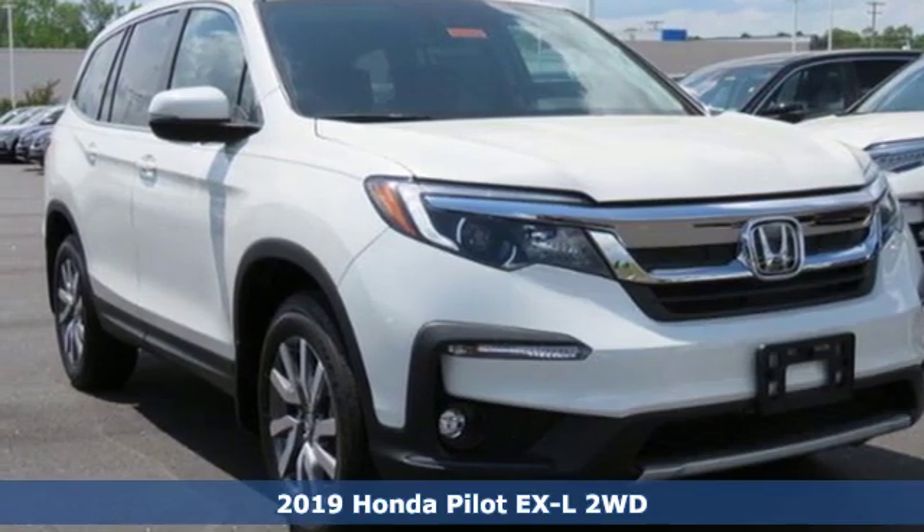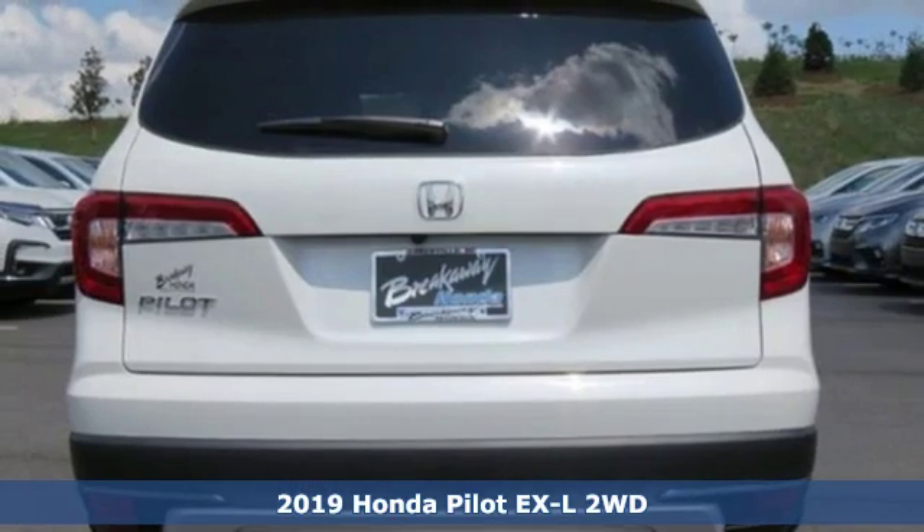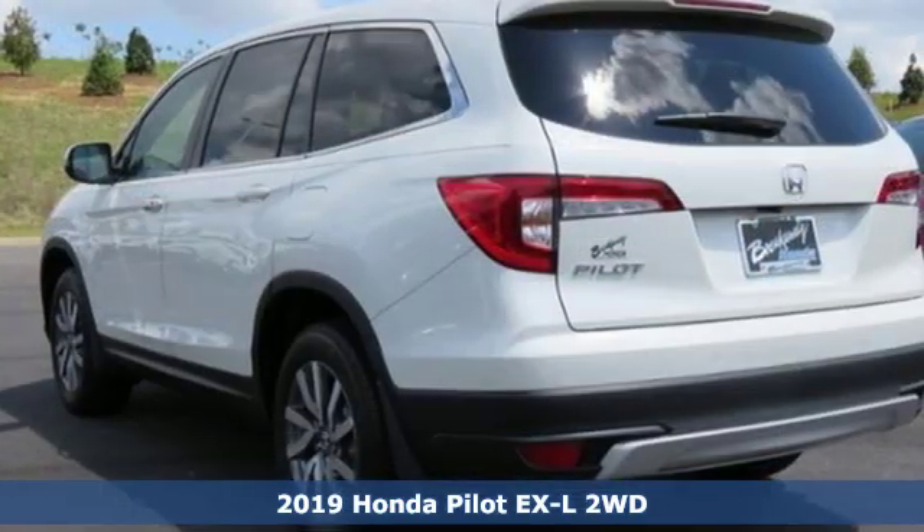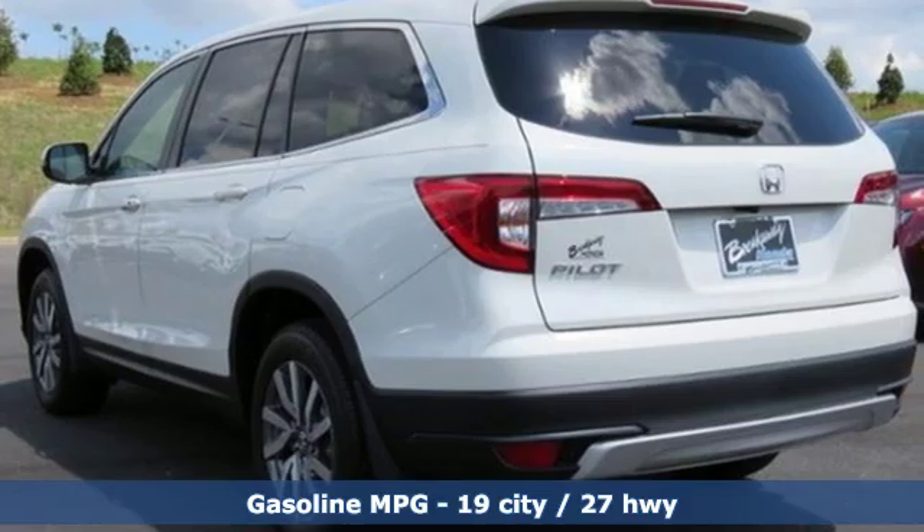It's a new 2019 Honda Pilot. Style runs in the family, and watch the family run to pile into this roomy Pilot. It comes nicely equipped with features you'll love.